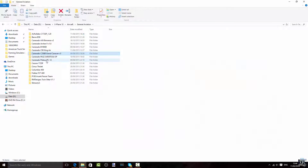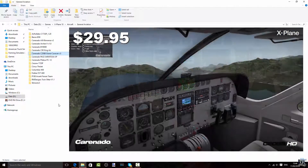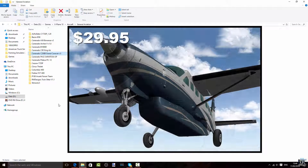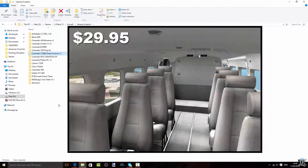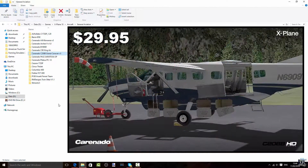Then the Carenado C208B Grand Caravan — an amazingly detailed aircraft. I've done a review about it; check the link in the description. It's a very nice aircraft. I love to fly with it, mostly because it's so small and it's very nice to just do a small hop-and-go flight. Very nice.